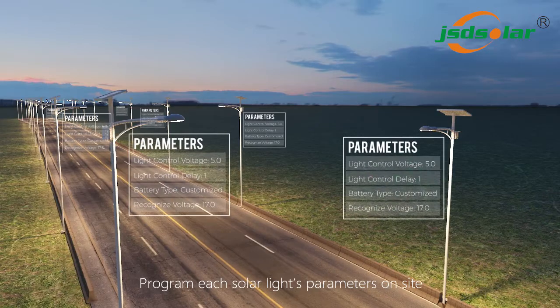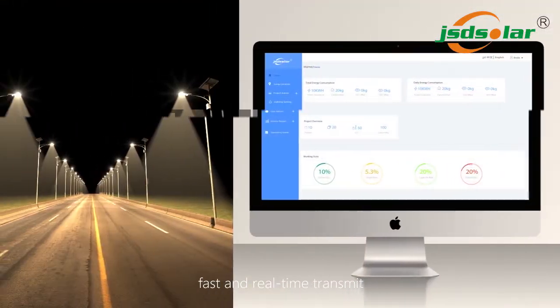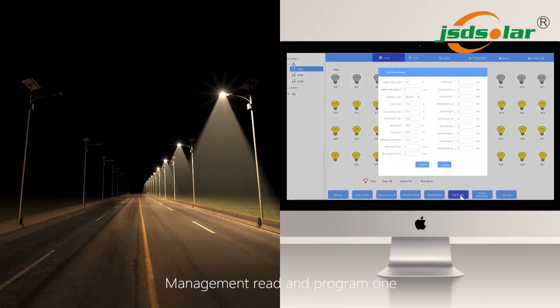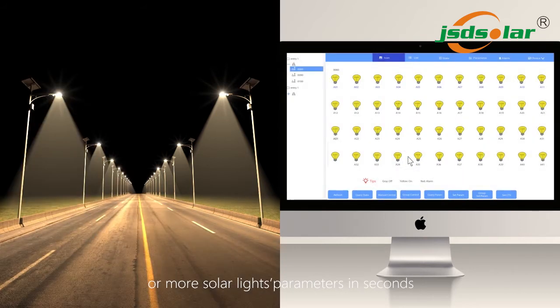Program each solar light's parameters on site. Fast and real-time transmit. City management can remotely turn on or off one or more solar lights at the same time. Management can read and program one or more solar lights' parameters in seconds.